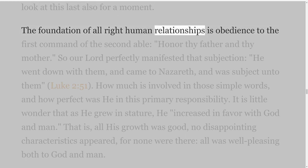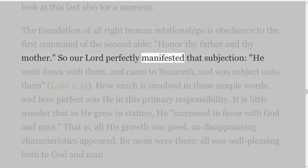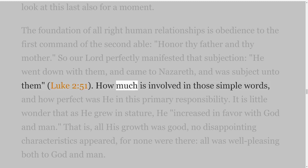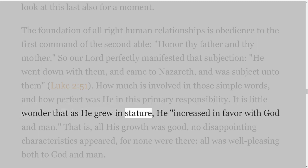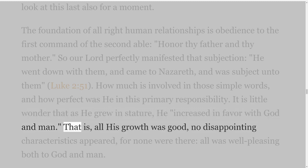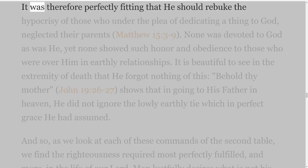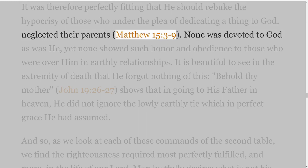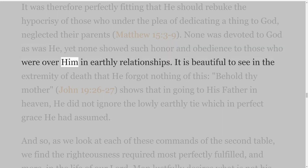The foundation of all right human relationships is obedience to the first command of the second table: Honor thy father and thy mother. So our Lord perfectly manifested that subjection — He went down with them, and came to Nazareth, and was subject unto them — Luke 2 verse 51. How much is involved in those simple words, and how perfect was He in this primary responsibility? It is little wonder that as He grew in stature, He increased in favor with God and man — that is, all His growth was good, no disappointing characteristics appeared, for none were there; all was well-pleasing both to God and man. It was therefore perfectly fitting that He should rebuke the hypocrisy of those who under the plea of dedicating a thing to God neglected their parents, Matthew 15 verses 3-9. None was devoted to God as was He, yet none showed such honor and obedience to those who were over Him in earthly relationships.